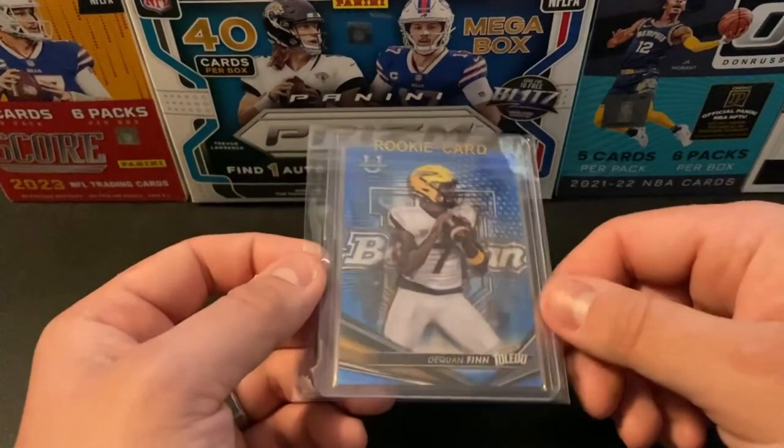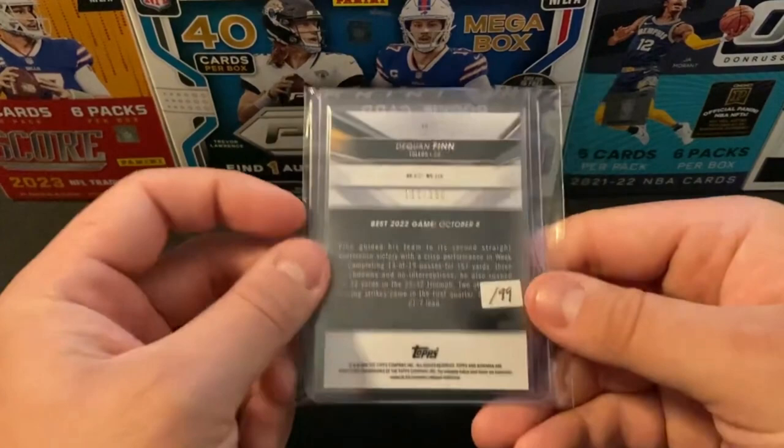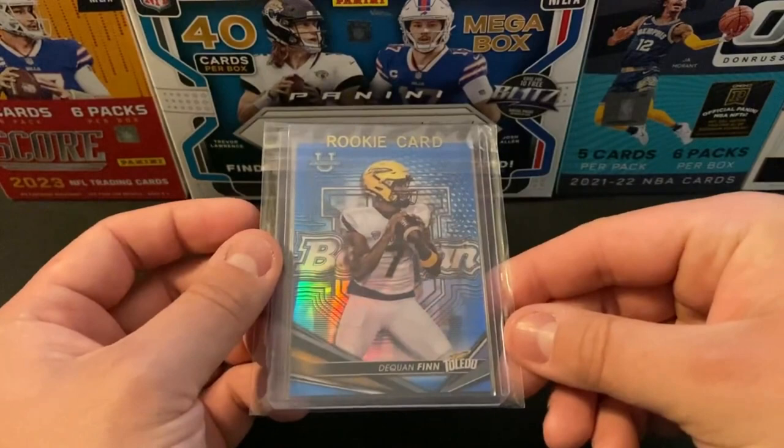Next up is a Daquan Finn. This is going to be a Bowman's Best U Blue Refractor, and that is going to be numbered out of 150. A little bit of hype for Toledo this offseason. About $3 on this one — I thought it was worth the risk.